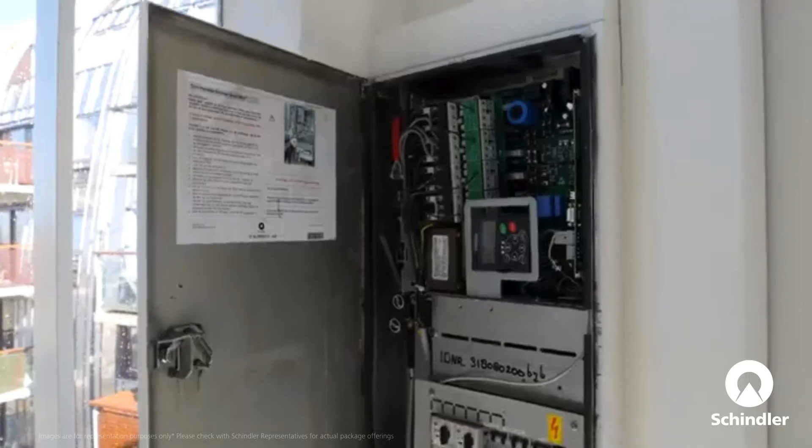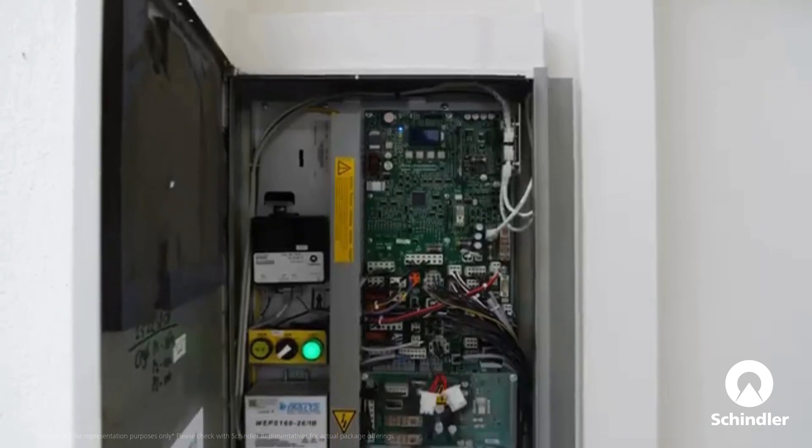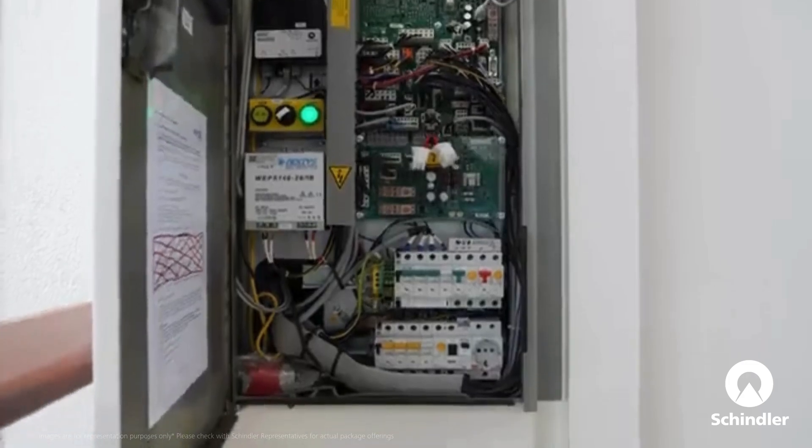The heart of your elevator — the control system — is now more advanced than ever. With a new microprocessor and minimal moving parts, reliability is much improved.